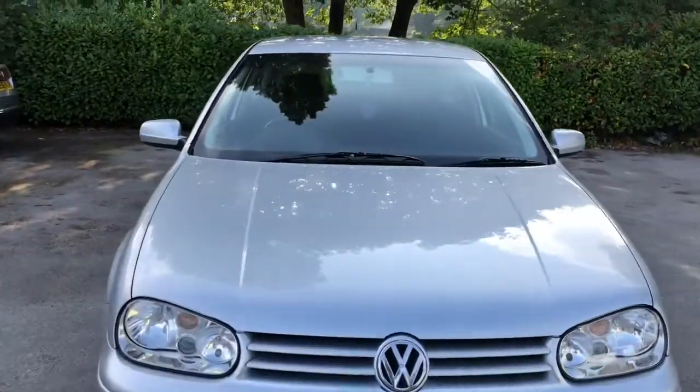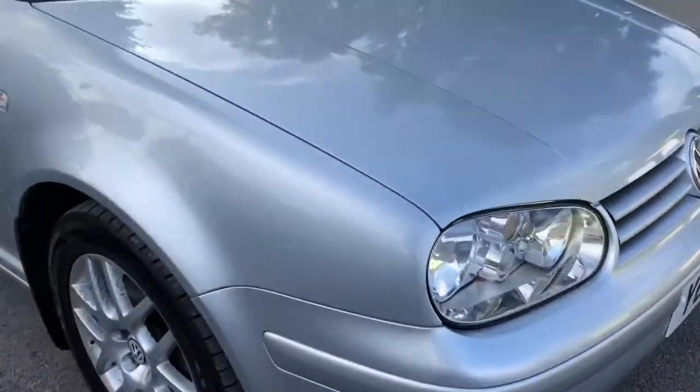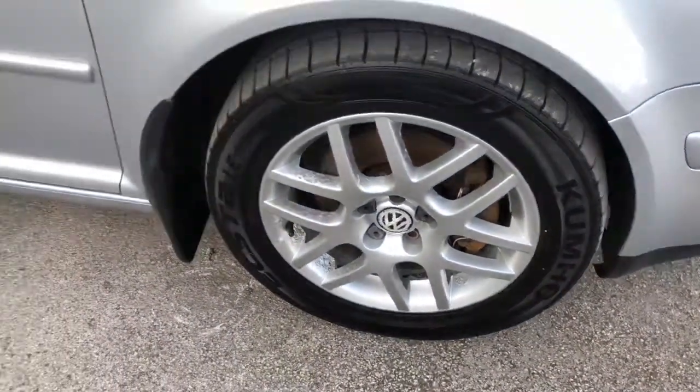This Mark IV Golf GTI, one of the hot hatches, offers a lot of fun to drive for not much money. The 1.8 GTI engine produces 150 brake horsepower.